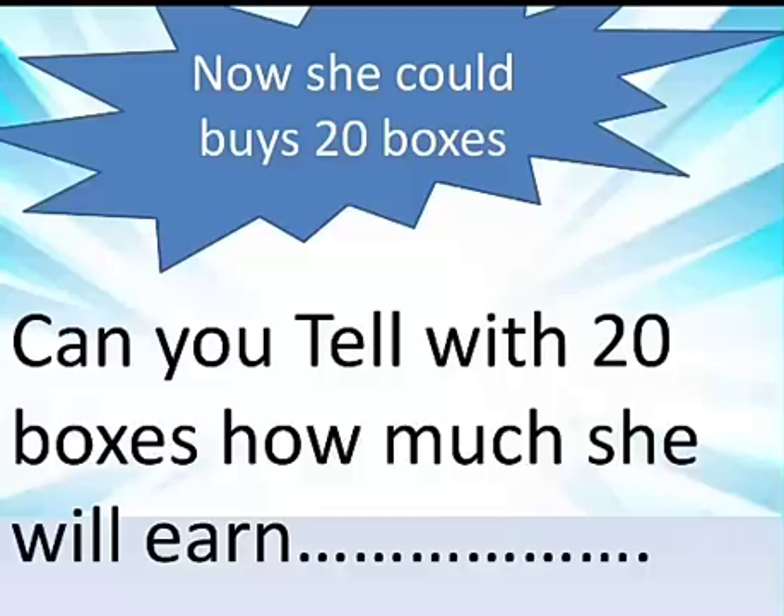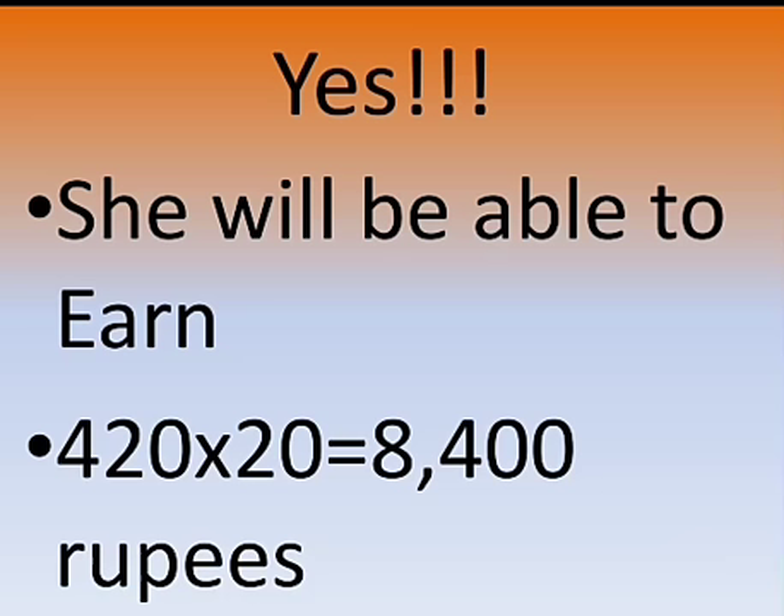Now she could buy 20 boxes. Can you tell how much she will earn with 20 boxes? Yes, she will be able to earn 420 × 20 = 8,400 rupees.